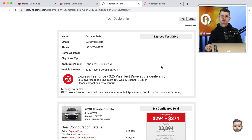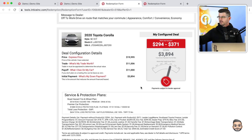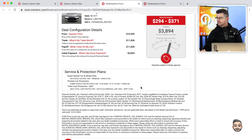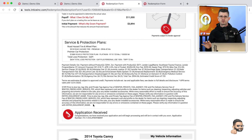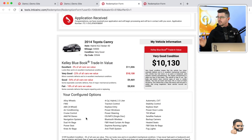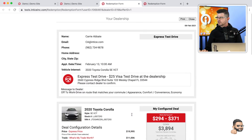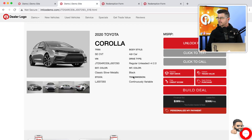When the customer provides a full recap of the vehicle they want to buy — including the payment, the down payment, their credit score, all the finance products they've selected, and full disclosure of how that deal was configured with all taxes and fees — this really becomes the Shopper Express ticket to a faster, more enjoyable process at the dealership. You'll have a notification if the customer completed an application online, so you already know it's in the system, and the full trade appraisal with full disclosure.